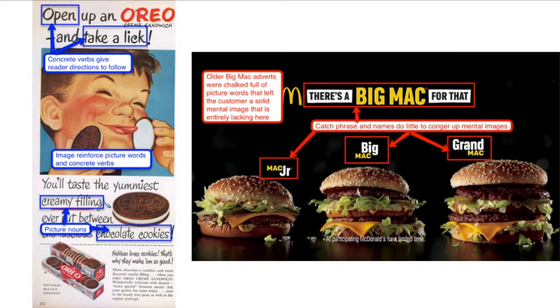Moving on to picture words and concrete verbs — the Oreo advert on the left opens with some very strong concrete verbs, telling the reader to open up and take a lick. This creates a seamless mental image the reader can picture themselves doing. The picture beneath reinforces that mental image, and down below you have 'cream filling' and 'chocolate cookies,' which are good picture words that give you a mental image of the Oreo itself.